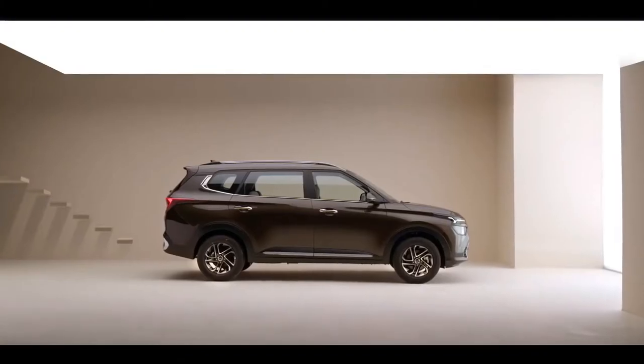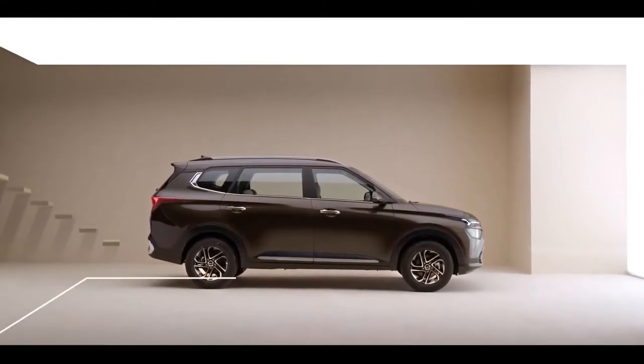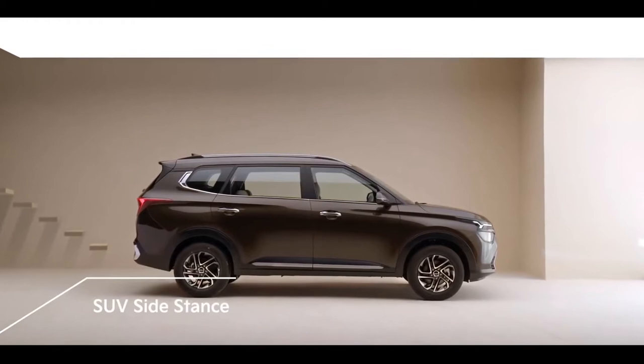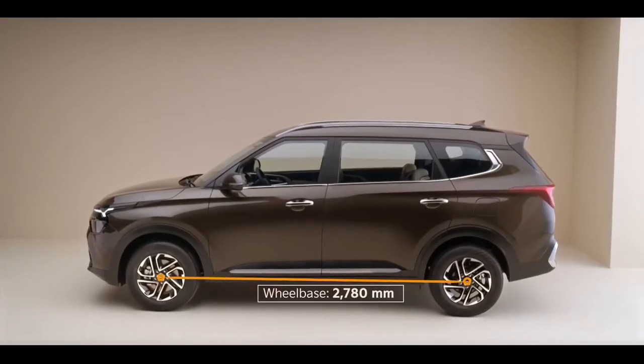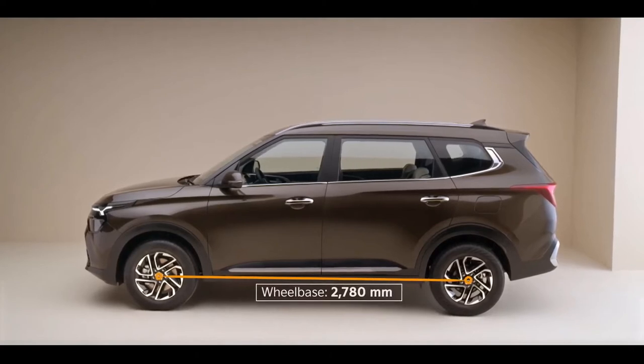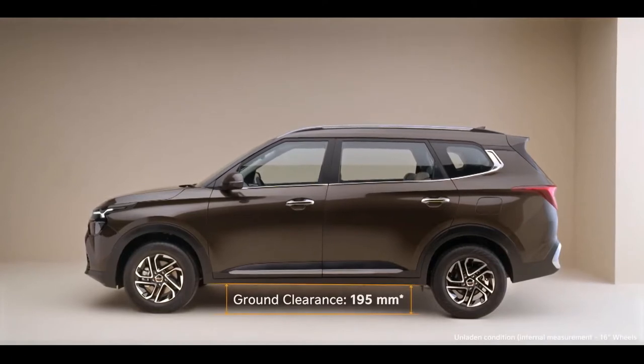The side profile, with a straight roofline and upright bonnet design, lends an SUV-like silhouette and a very proportionate profile. Kia Currents comes with the longest wheelbase in its multi-role seating segment, accompanied by a high ground clearance for Indian roads.